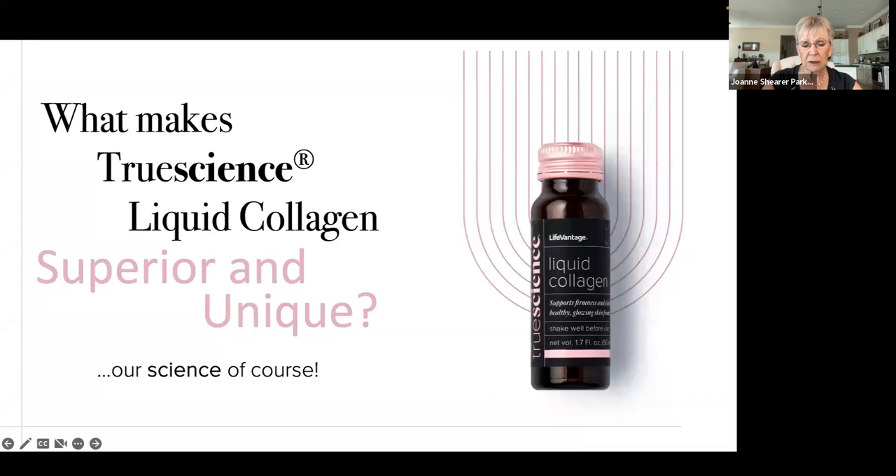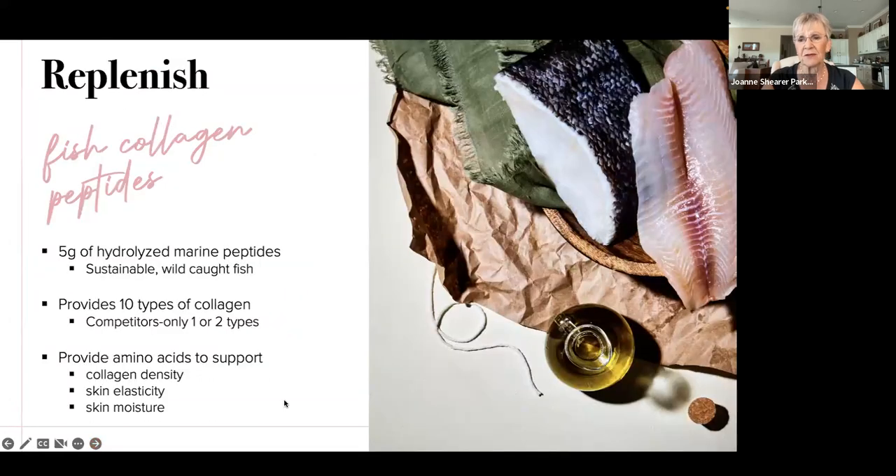Our True Science Collagen's main ingredient is fish peptides. Most of the collagen on the market, especially powdered collagen, is from bovine sources — that's cattle. The research shows that fish peptides, also called marine peptides, are one and a half times more bioavailable to your body. They're better absorbed, they have more anti-inflammatory potential than bovine, and you don't have to worry about contamination like mad cow disease. This collagen is from sustainable wild-caught fish.